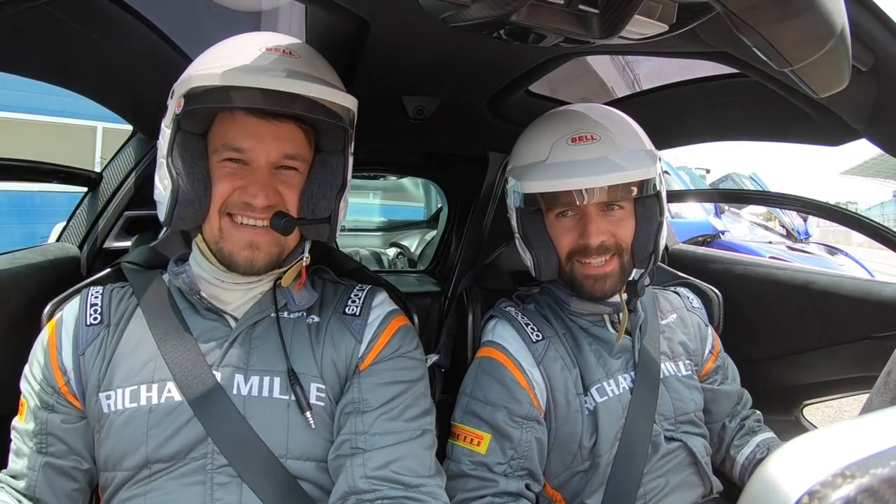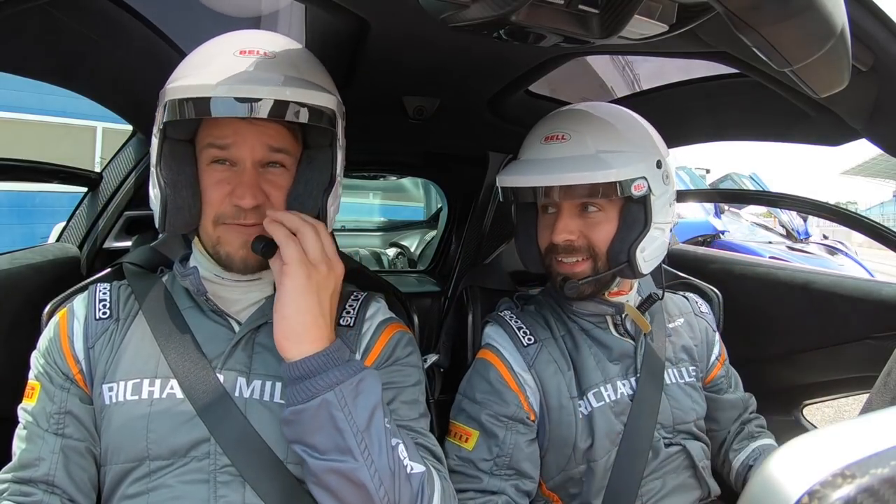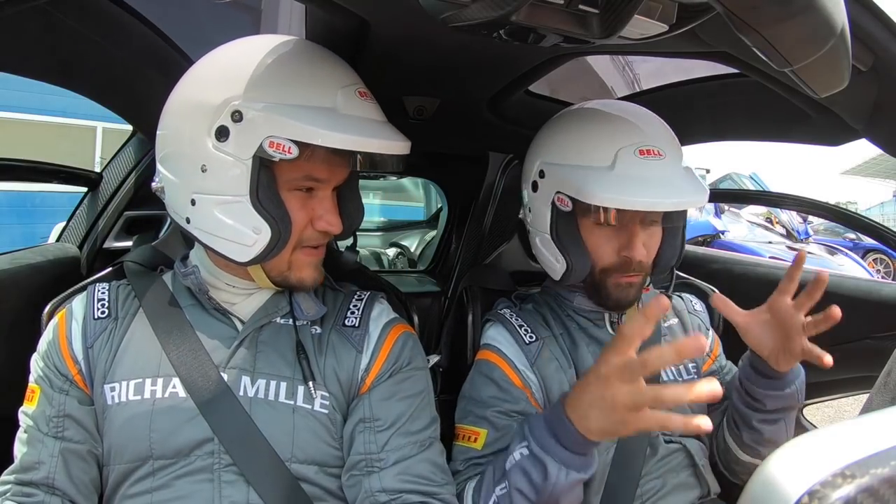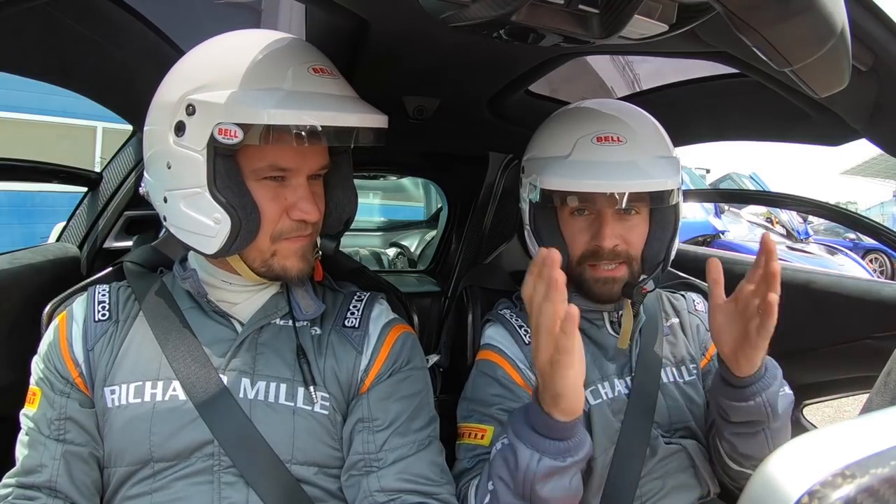Hello! Welcome to the McLaren Senna. If I'm shouting, it's because we have these helmets on which have intercoms in and I can't hear anything. What did you just say? We're here with Paul Wallets from Supercars of London. The idea is that before I arrived, I put out the opportunity for you guys to ask questions about the Senna. We've picked out some of the best and we're going to answer them on this fairly steady lap, because not every day you get to drive a brand new hypercar.